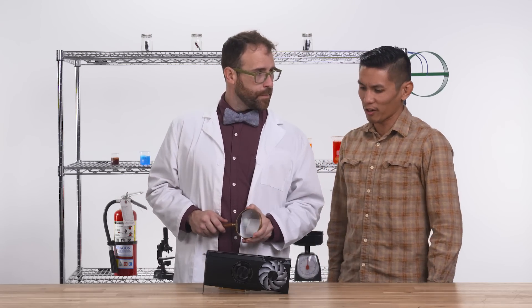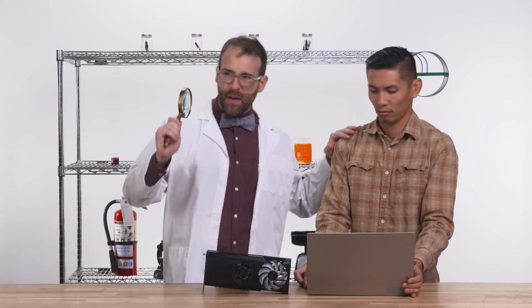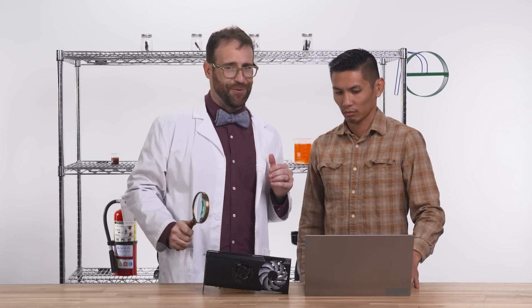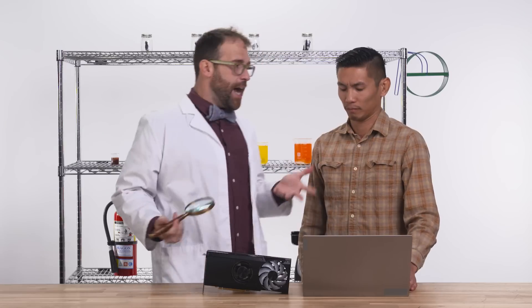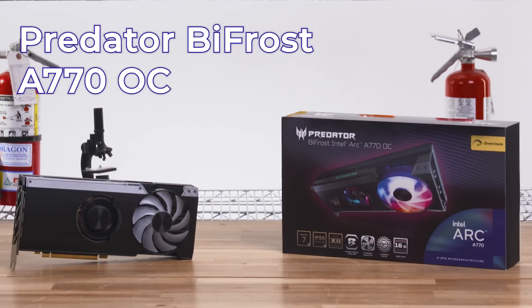Where did you find such an artifact? Deep in the heart of the jungle, my friend. Aren't they on Newegg.com? I'd be shocked if any website — yeah, it's right here. I'm pretty sure the links are in the description. Then why on earth did I go to the ends of the earth for this? Probably the same reason you should check out the Predator Bifrost Intel Arc A770 OC.